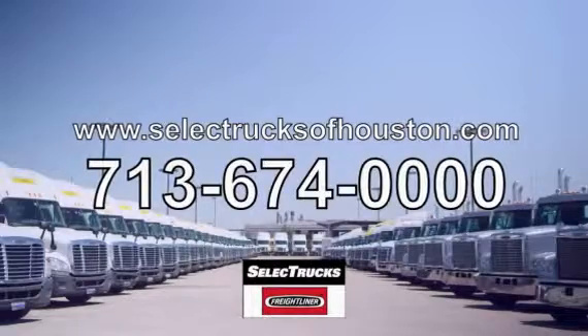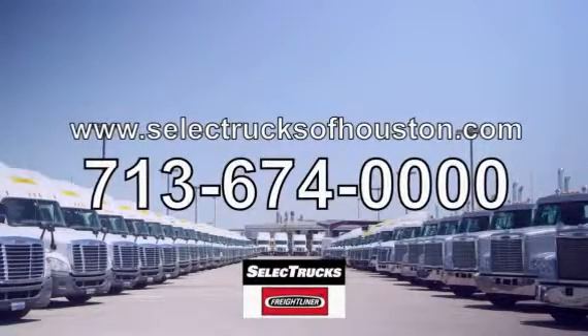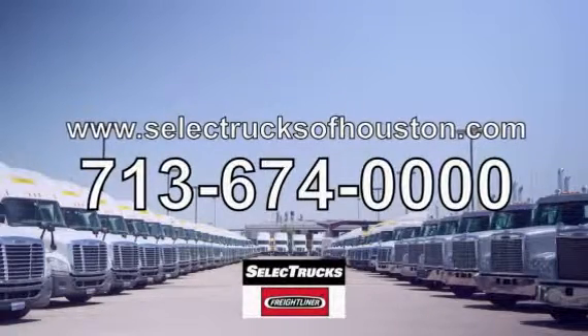These trucks have between 400,000 to 600,000 miles. Come out and visit us at our state-of-the-art facility with indoor showroom at 1011 North Loop East, Houston, Texas. We look forward to helping you with your next truck.